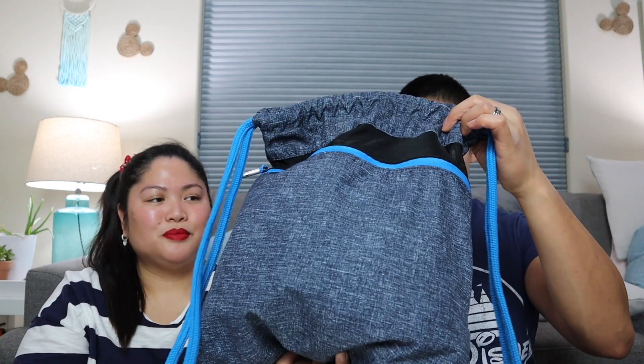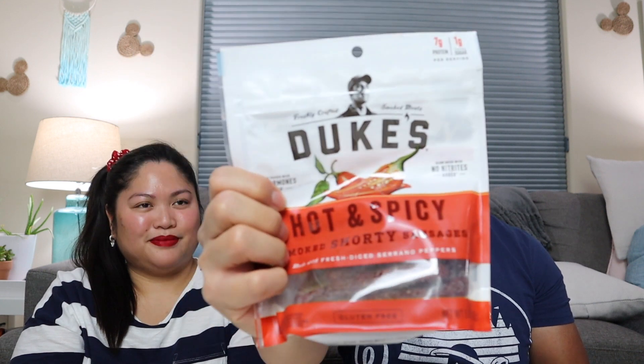The bag Sean will carry under the front seat is a Nike knapsack. Since they won't be eating out much, he was tasked with holding miscellaneous snacks: a bunch of Cheez-Its, some fruit snacks, Pringles, jerky, and Duke's hot and spicy sausages. The rest of the bag is filled with those.